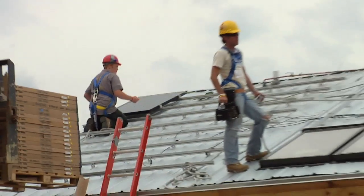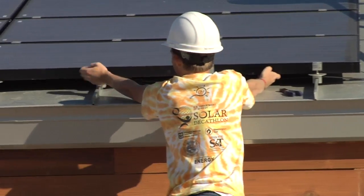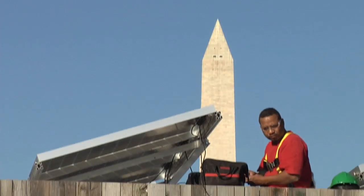Hi, this is Brandon Block with America.gov. We're here today on the National Mall taking a look at the 20 teams competing to build the home of the future in the Solar Decathlon. Today we're going to take a look at the team from Alberta, Canada.